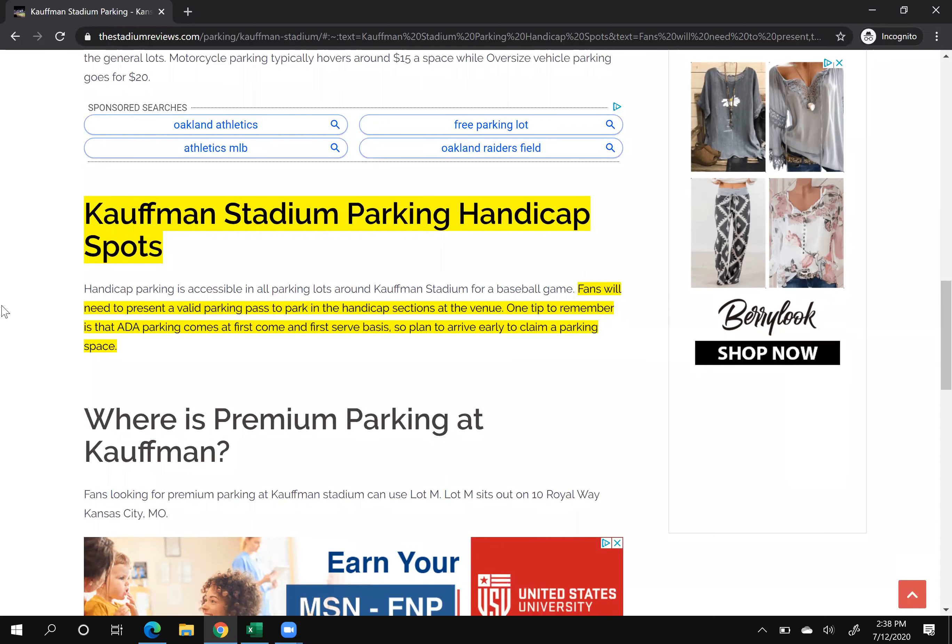A couple of things to remember to rank at the very top: first, ask the question as an H2 tag. The header two tag has more weight than simply just a paragraph. Second, you need to answer the question in about two or three sentences.